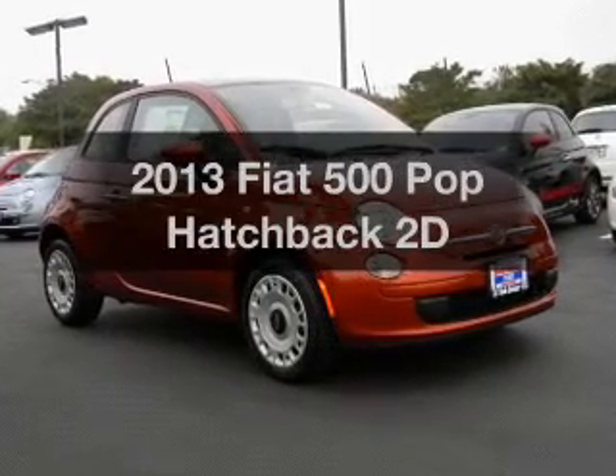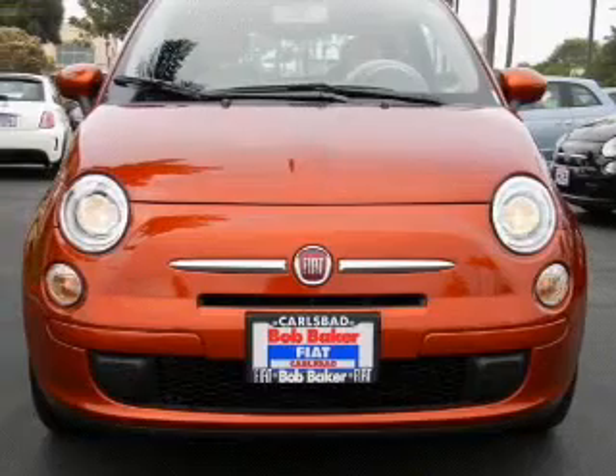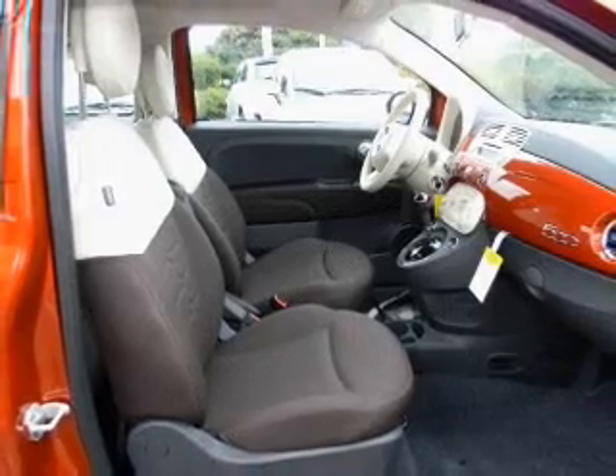Get noticed in this 2013 — travel the roads in style and comfort in this great vehicle. With a reliable engine driven by an automatic transmission, premium wheels give a more luxurious look.